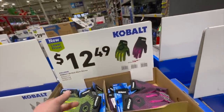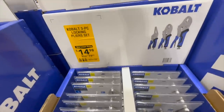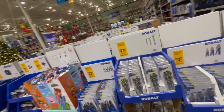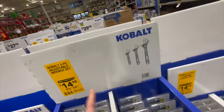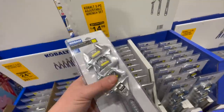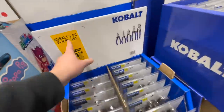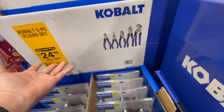You get some Cobalt gloves for $12.49. Cobalt also has the three-piece locking pliers set for $14.98 — locking pliers are essential for working on stuff, and these are actually great prices. Over at the gift center, you can get three adjustable wrench sets for $14.98. I like the packaging — it's very efficient when it comes to shipping. Or you can get the five-piece pliers set for $24.98, was $29.98, so you save about five bucks.